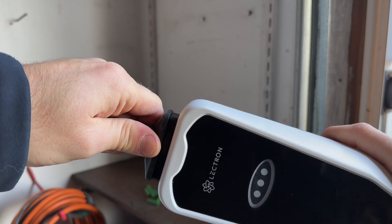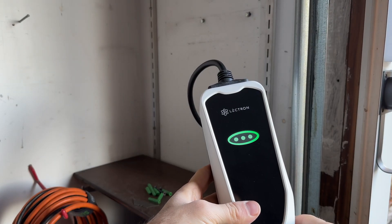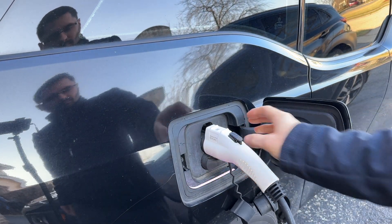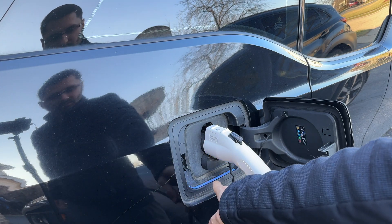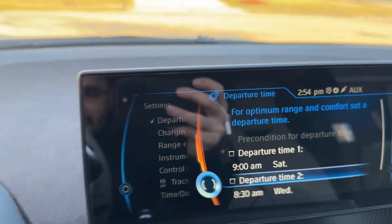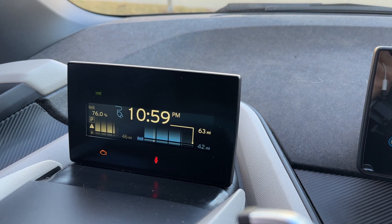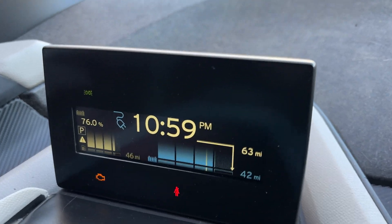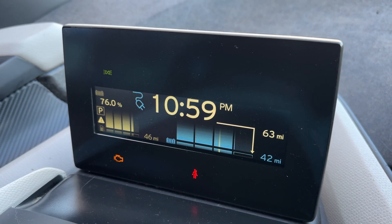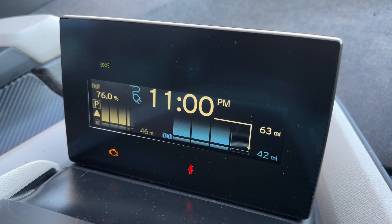Let's see what the difference is between charging at Level 1 and Level 2 on my BMW i3. We're charging, and at the moment it's basically 3 p.m. and it would take until 11 p.m. to fully charge this car — and we're not even that low, we are at 76 percent. So that's about 8 hours to get 24 percent in.